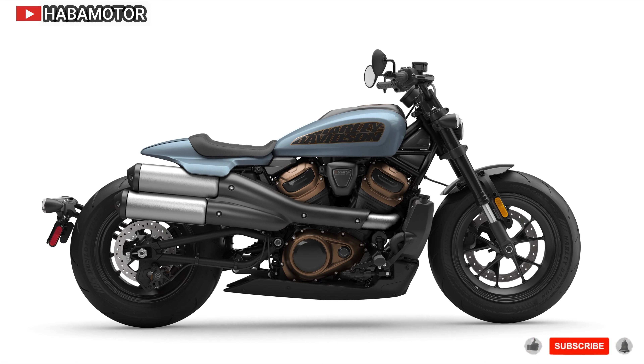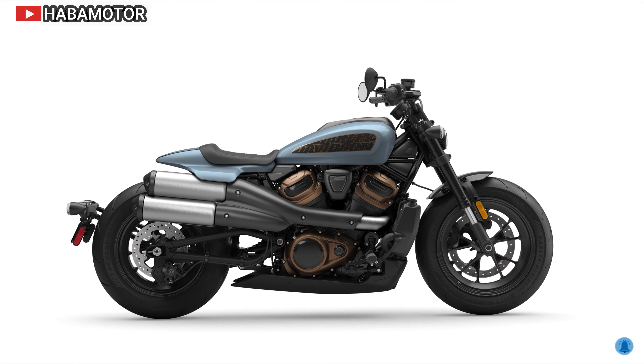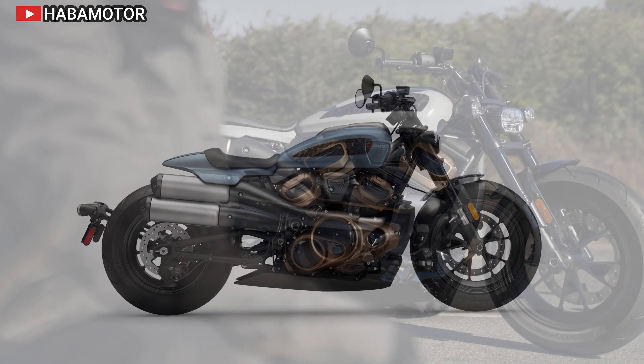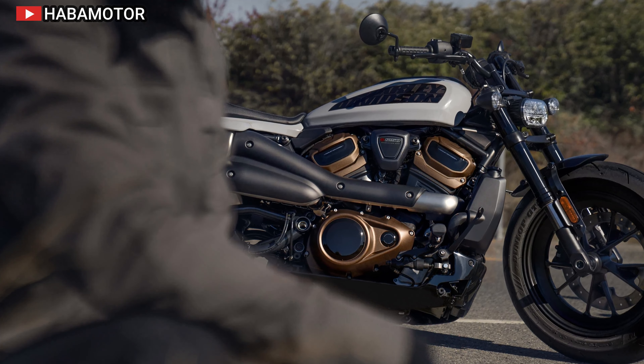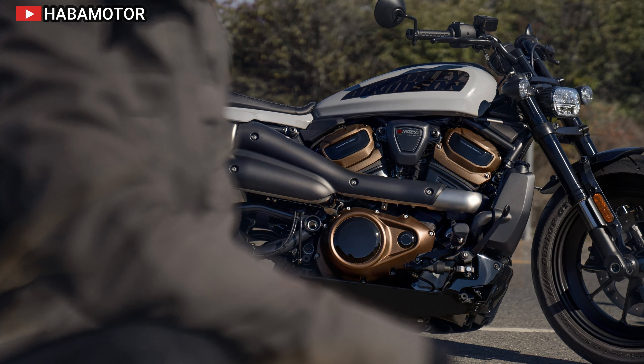The Harley-Davidson Sportster S is a top choice for cruiser enthusiasts. It features a 1252 cubic centimeter Revolution Max engine that delivers impressive torque and power, making it perfect for both city cruising and highway riding. Known for its durability and iconic design, the Sportster S is a reliable companion for long-term use.